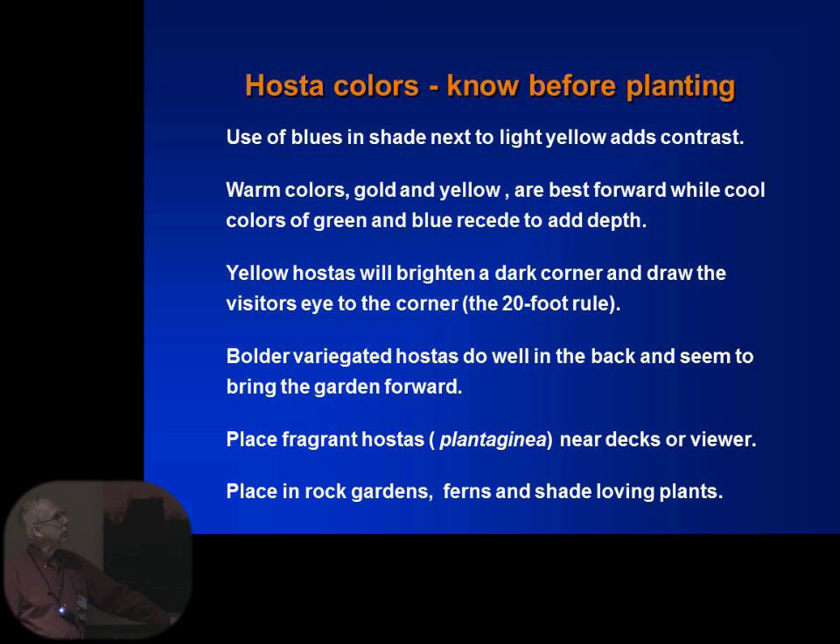Hosta colors. Use blues in the shade. The warm colors are yellows and gold. Variegated hostas do well in the back — they seem to bring a garden forward. We try to mix various colors along with companion plants of either similar or contrasting color. Fragrant hostas: the plantagenias and hostas from the plantagenia family are generally fragrant, and they'll have a very large white flower. If you plant those around your deck, certain times of the day you can get that nice smell from the hosta.